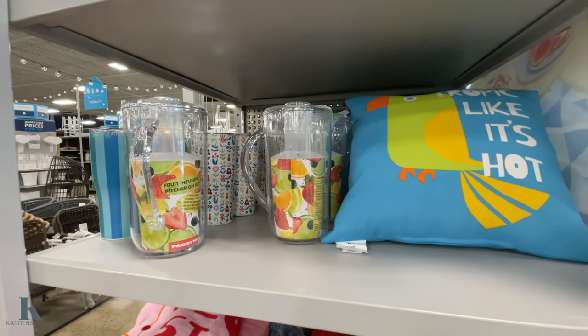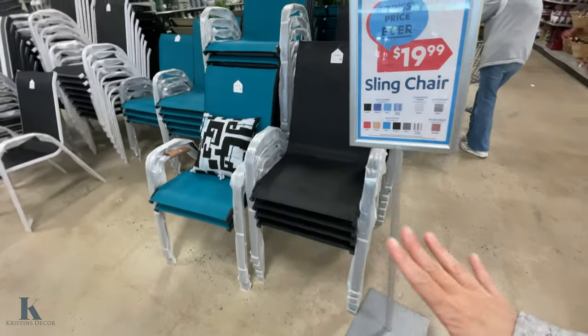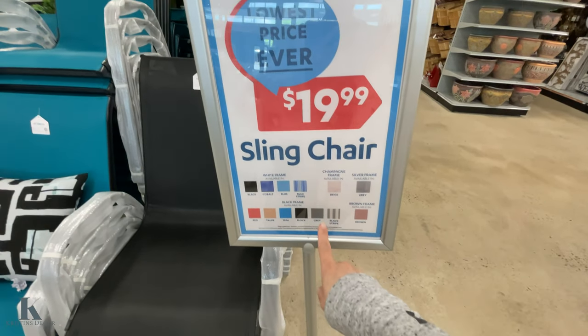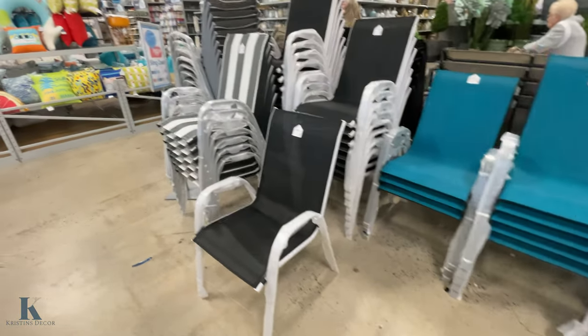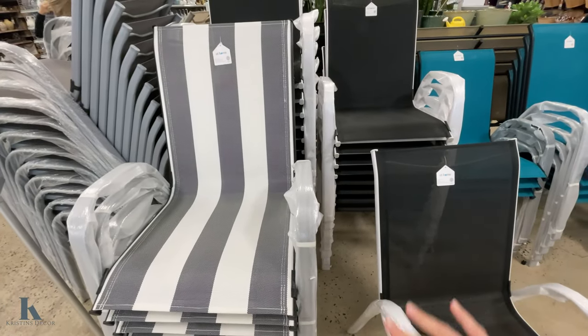They have these pictures as well. I have four of these chairs at home and I want to add another two — they're only $20 a piece. These are the color schemes they have. You probably have to ask for them in the back or online because right here they only have the black and the teal. They also have this striped one which I want to get since I already have teal and a brownish color.